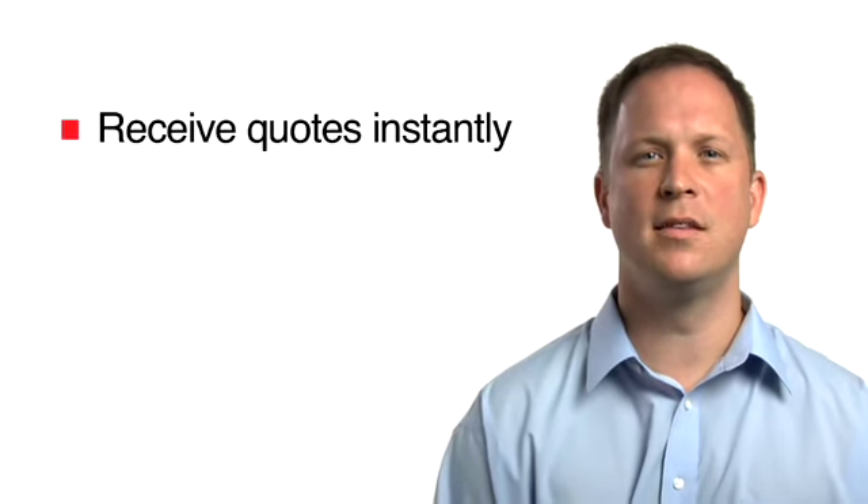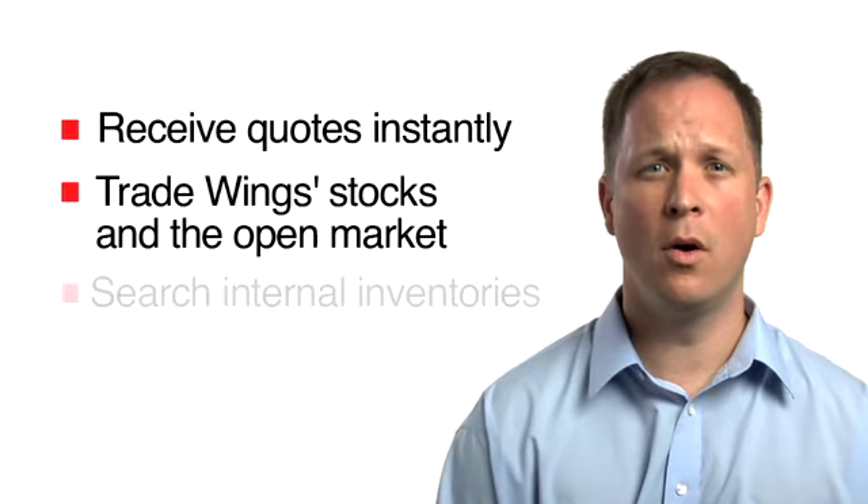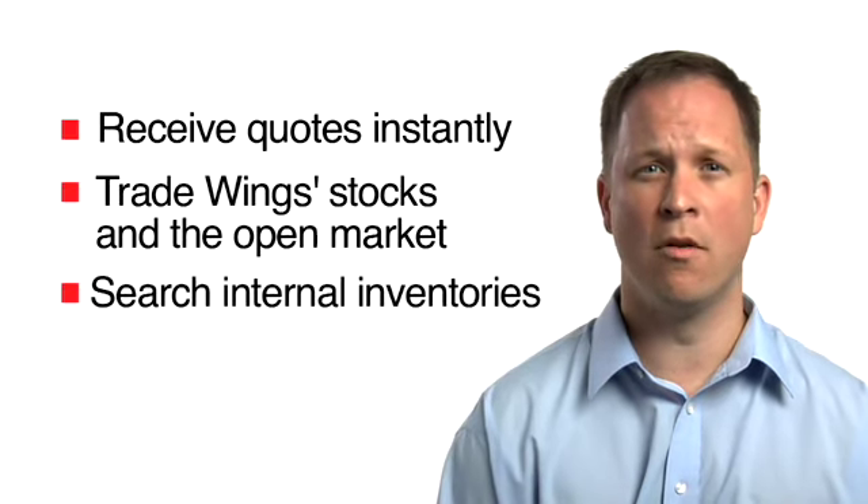Receive quotes on items from Trade Wings' extensive internal stocks and the open market. Or upload and search your own available inventories for more efficient spares management.